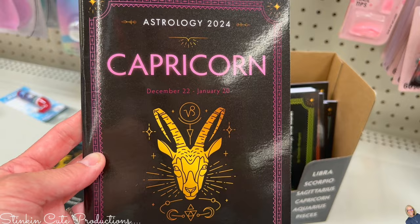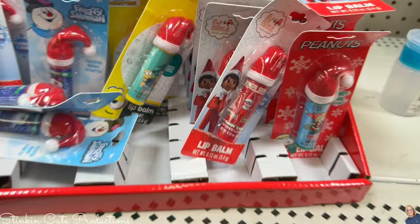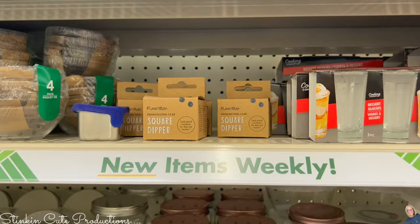If you're into astrology, they've rolled out the 2024 astrology books — pick one up! And if you've got an elf visiting, maybe pick up a lip balm for your elf to give as a fun treat or gift to your little one.